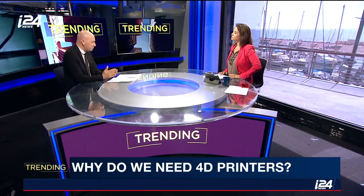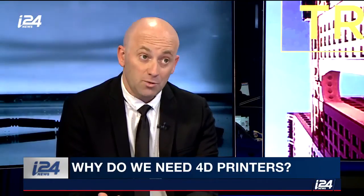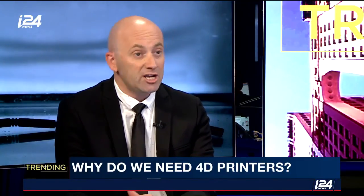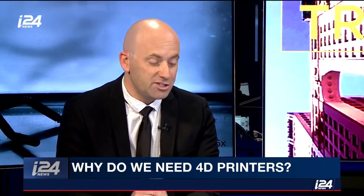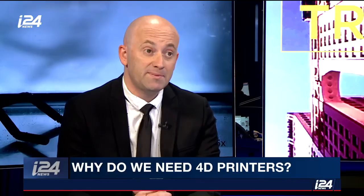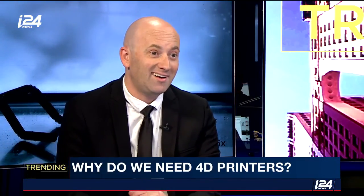Looking at the limitations, first of all they're very, very slow. And sometimes they can change their form, but they cannot go back to their original form, which is a big disadvantage. But in the future, it's expected to be a $555 million market.